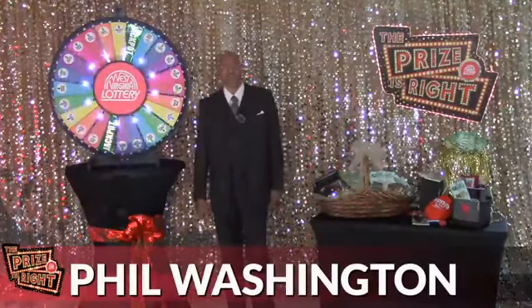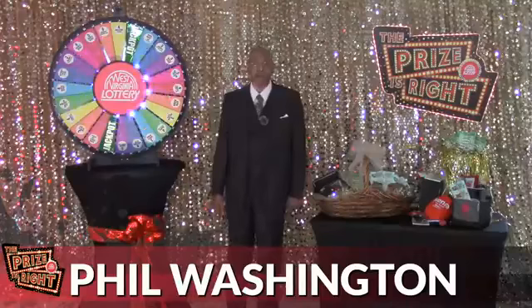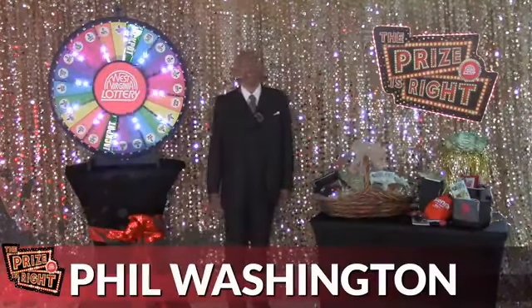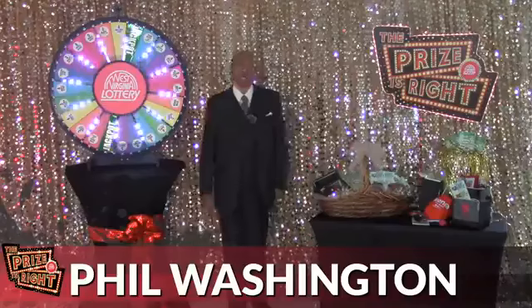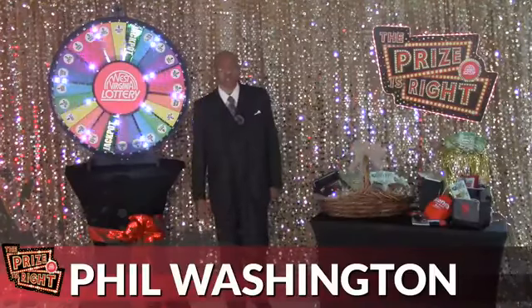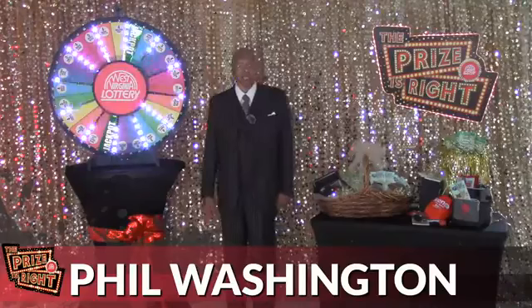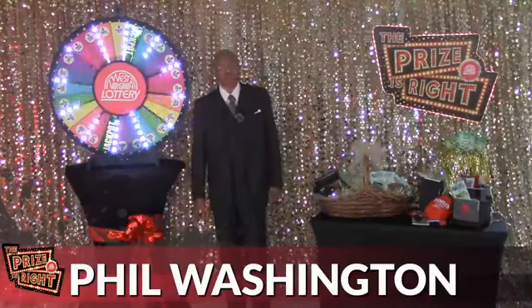Welcome to the West Virginia Lottery's Prize is Right virtual game show. I'm your host, Bill Washington, and we're broadcasting live today from West Virginia Lottery Hall in Lewisburg, West Virginia. On Thursday, we randomly selected 10 contestants from all eligible entries.